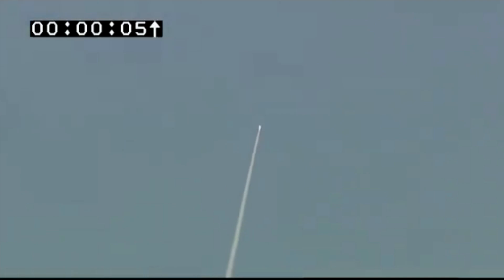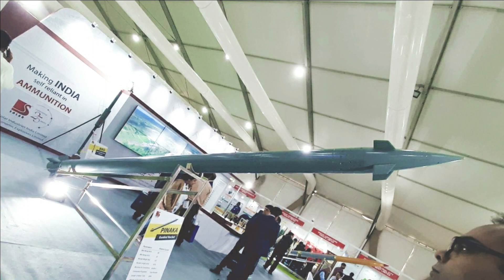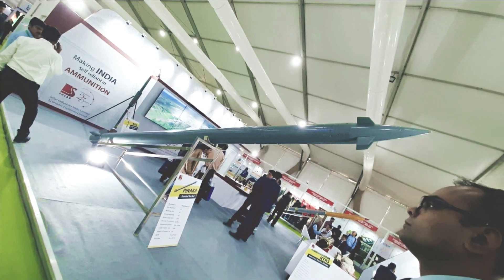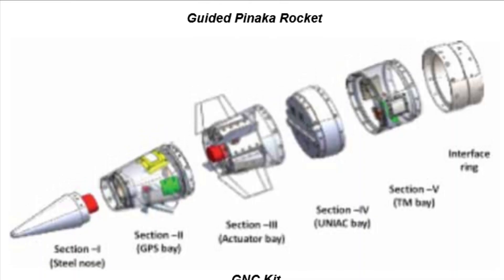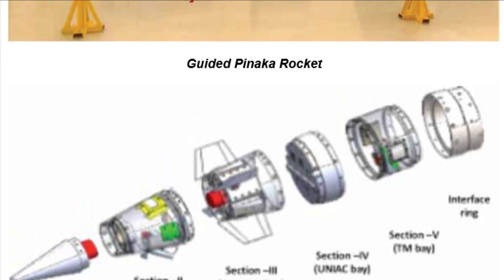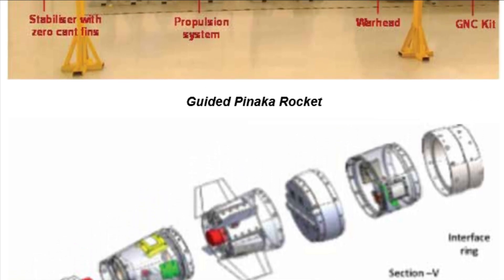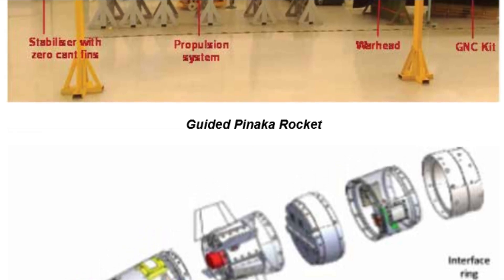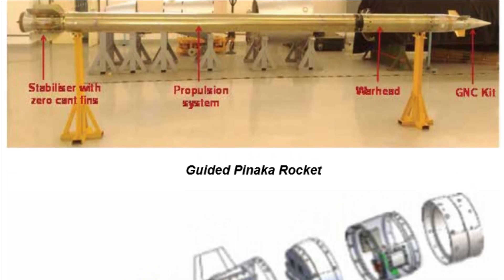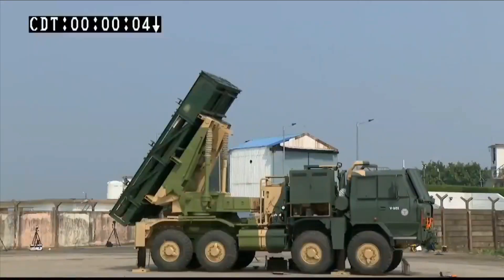It is configured using a propulsion system developed for the Pinaka MK2 rocket and makes use of aerodynamic force for canard control to improve accuracy and increase range. This is achieved by integrating a Guidance Navigation and Control (GNC) kit with the rocket in its ogive portion. The GNC kit comprises a unified avionics computer, canards driven by rotary electromechanical actuators, thermal battery, fuse, telemetry, and GPS antenna. It has an impressive accuracy of less than 30 meters at all ranges.